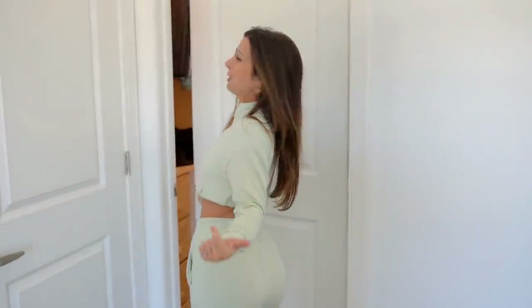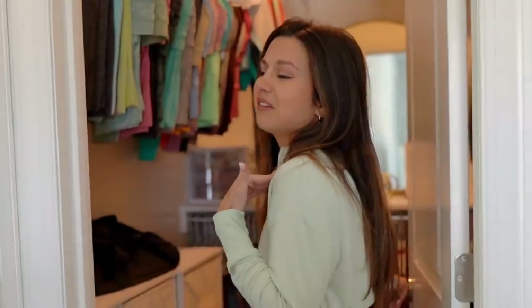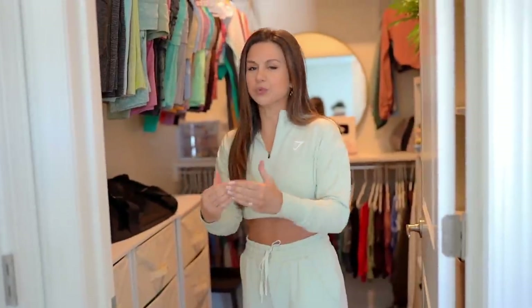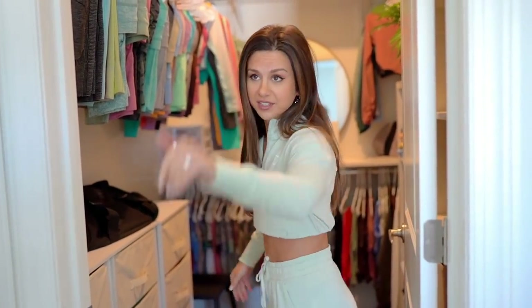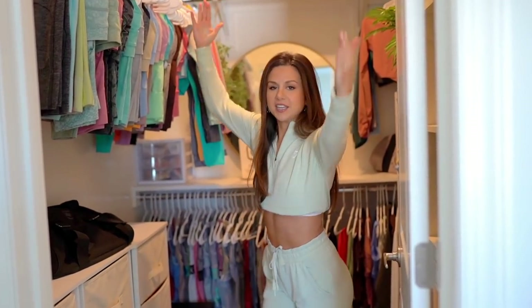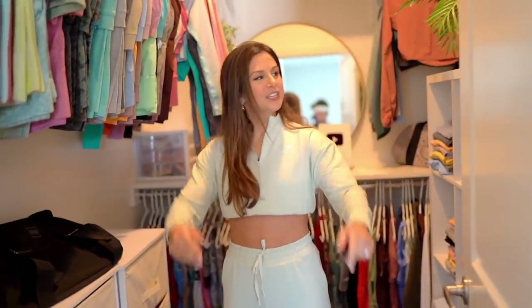Come on over! And did I mention this is literally only activewear? I don't have a single speck of actual clothing in here. That goes in some dresser I don't care about in the rest of the bedroom. But this here is dedicated to my prized possessions. So come on in, join the party - this is what we got going on here.